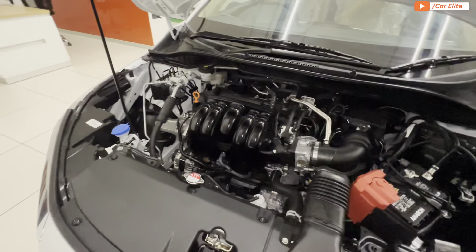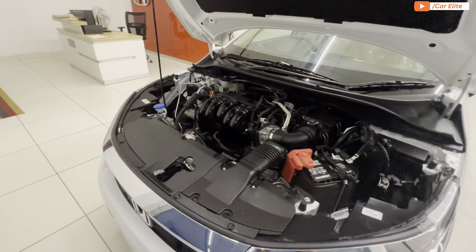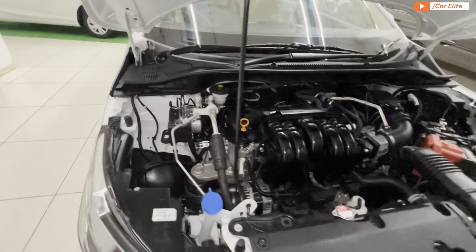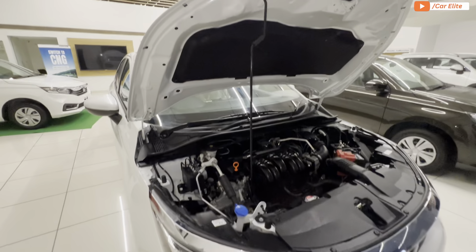For engine specs, the Honda City V variant produces 119.3 BHP at 6600 RPM and 145.5 Nm of torque at 4300 RPM. Talking about mileage, it delivers around 16 to 17 km per liter.